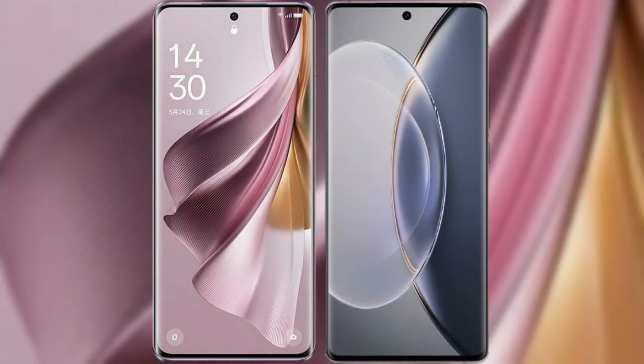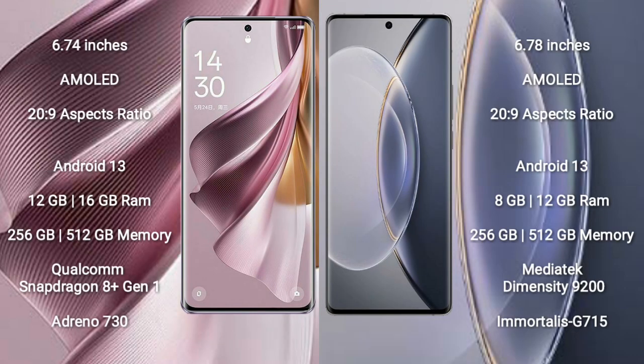I will compare the new OPPO Reno 10 Pro Plus with the Vivo X90 Pro. The OPPO Reno 10 Pro Plus comes with a 6.74-inch AMOLED display and a 20:9 aspect ratio. The Vivo X90 Pro comes with a 6.78-inch AMOLED display and a 20:9 aspect ratio.